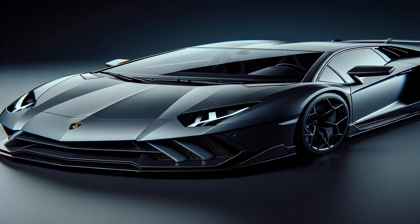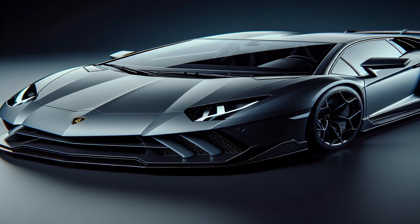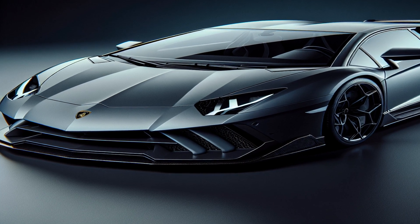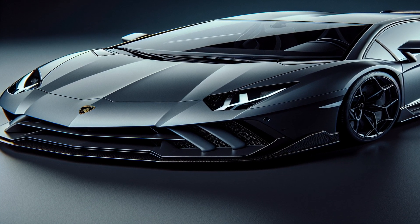Discover the fascinating world of the Lamborghini Aventador, a supercar that combines power, elegance, and cutting-edge technology. From its impressive performance statistics to the unique design features that make it stand out, this video will take you on a journey through the details that make the Aventador a symbol of luxury and speed.